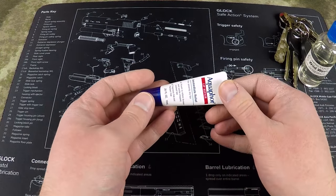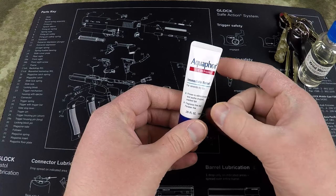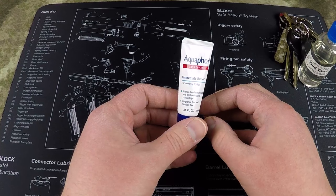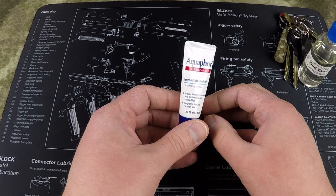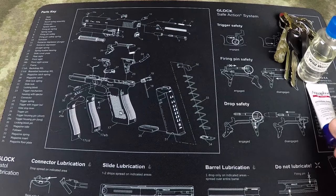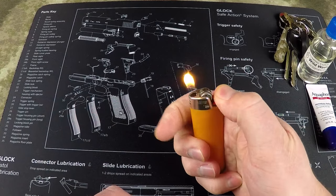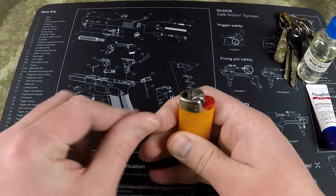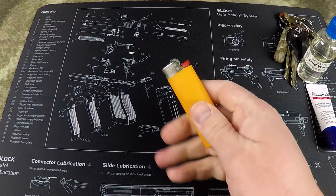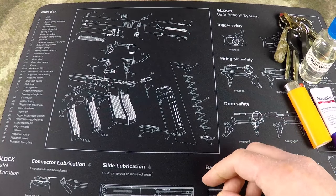I also carry a little bit of Aquaphor. This is basically Carmex on steroids. It's fantastic during the winter here — it gets really, really dry, and this makes a huge difference in keeping your lips from cracking and bleeding. I always carry a lighter too. I haven't smoked in years, but you should always have some method of starting a fire, and a Bic lighter is a good, reliable system for that.